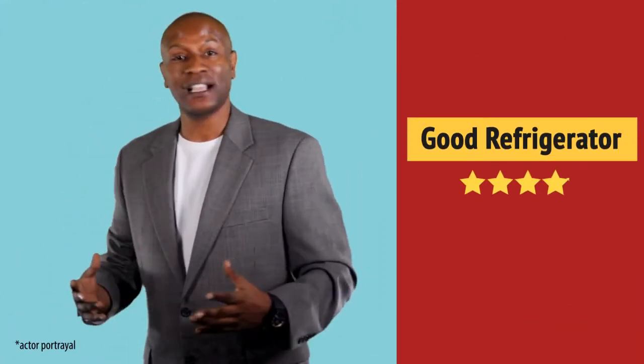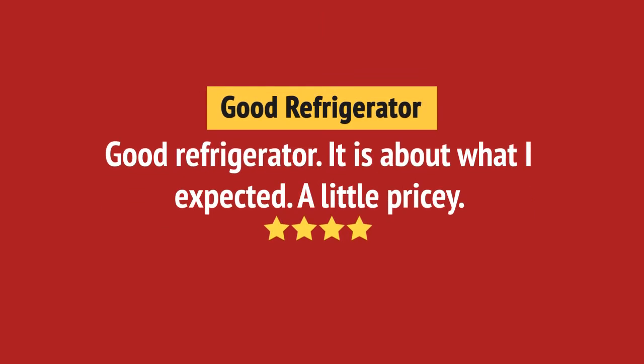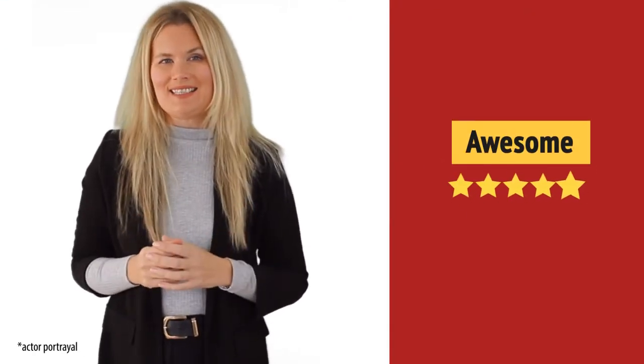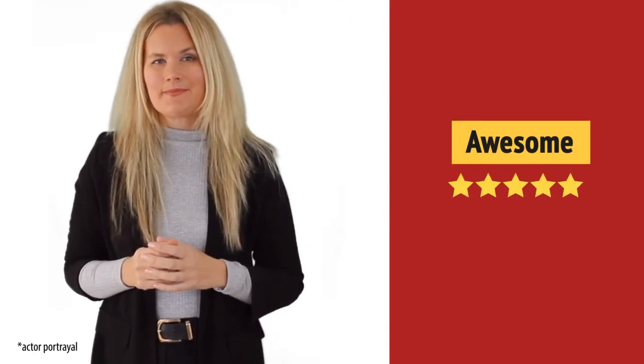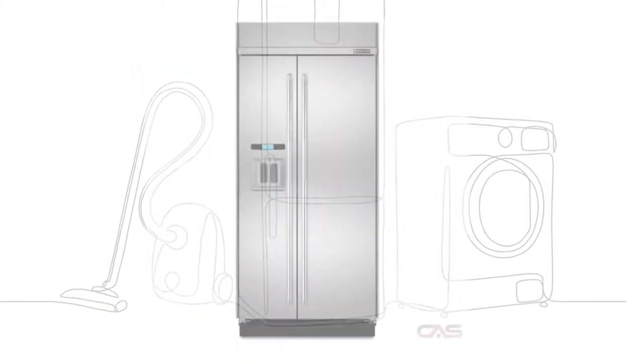Nice addition to my kitchen. Exactly what I needed. And it's got some great features.